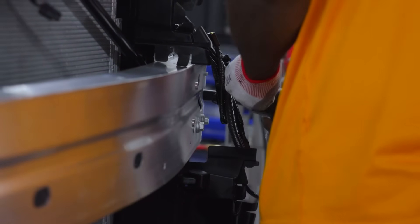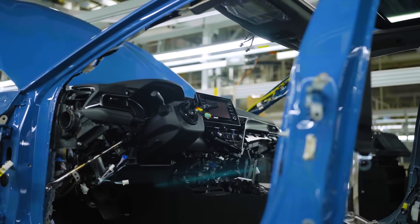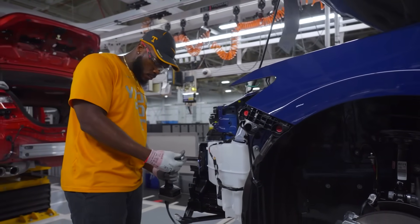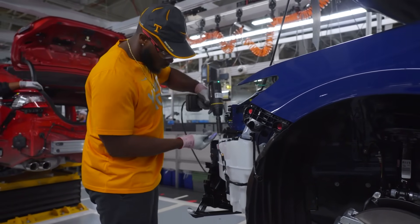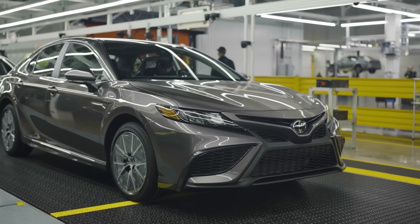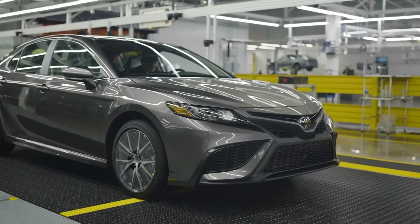Step by step, the latest Toyota Camry is slowly being completed on the assembly line. Now let's compare the production of the Toyota Camry in Kentucky with the production of the Toyota Tundra in Texas's car factory.